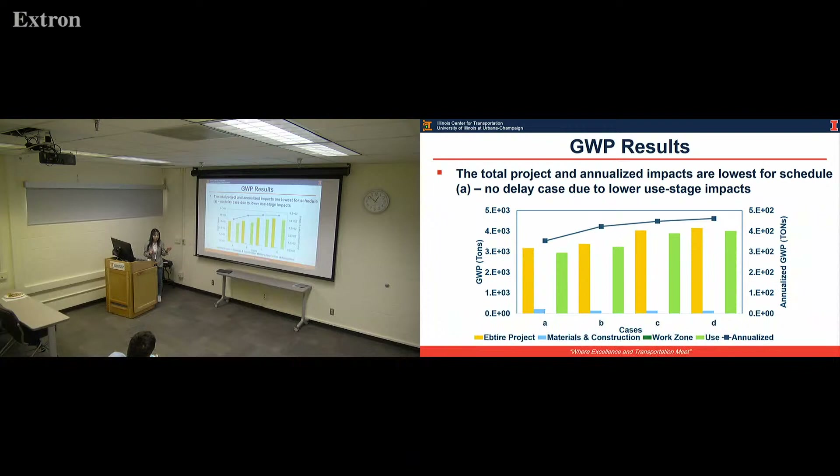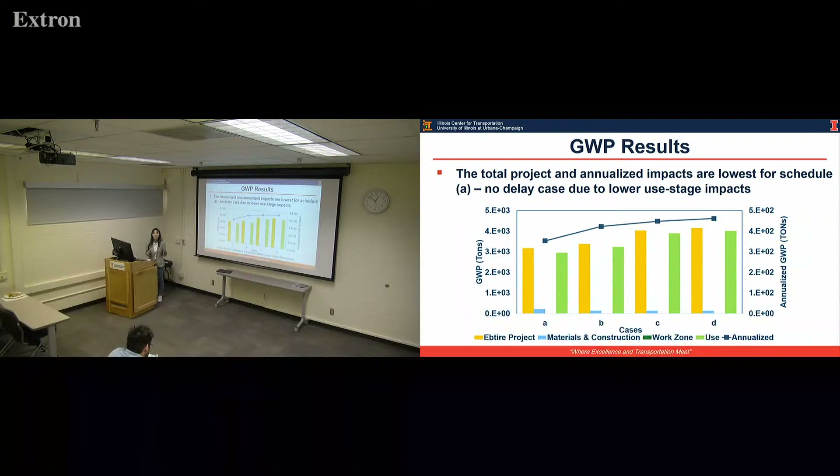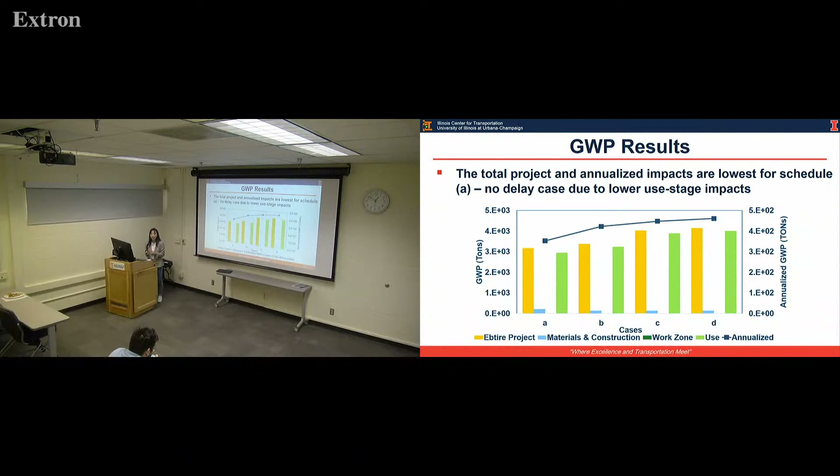For the other three cases (B, C, D) with delays of two, three, or four years, they all indicate higher impact. This is mainly because when you delay the preservation or rehabilitation, you let the pavement deteriorate much faster. In most studies, the use stage dominates the overall result. When the pavement deteriorates faster, the use stage impact increases very rapidly.